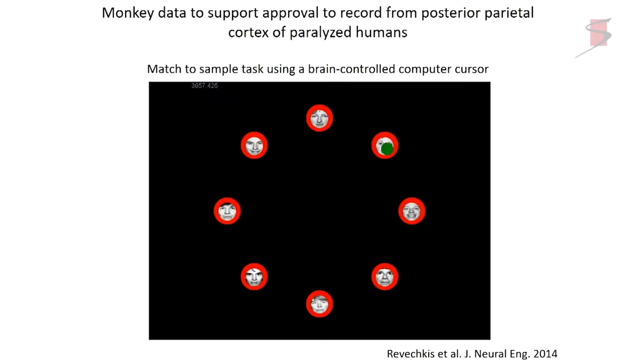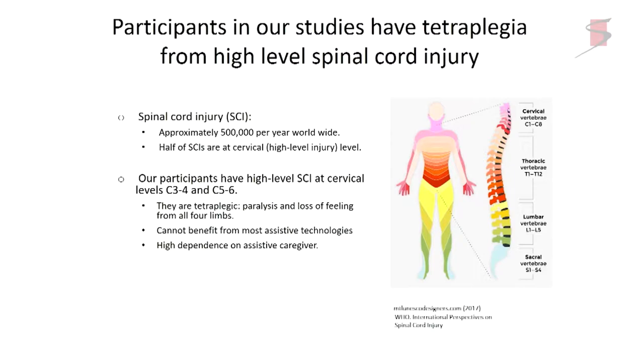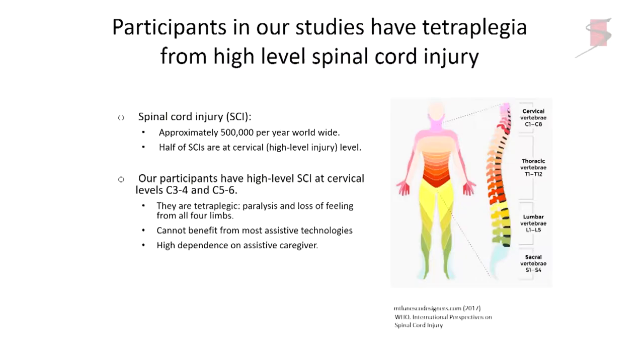This technology can be important clinically for spinal cord injuries, stroke, multiple sclerosis, ALS, and Duchenne's muscular dystrophy. In our case, our subjects have high-level complete spinal cord transections at cervical levels C3-C4 or C5-C6. As a result, they're tetraplegic — usually able to move their head and to some degree their shoulders. These are the criteria we use for selecting our subjects.